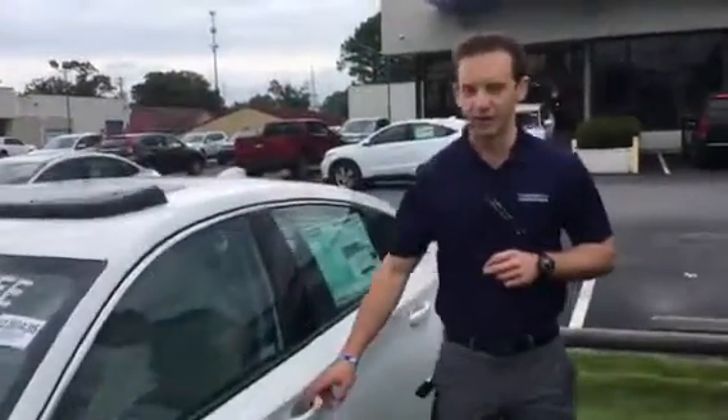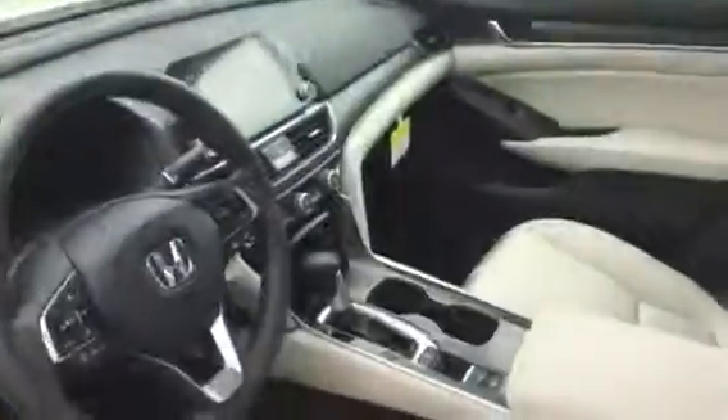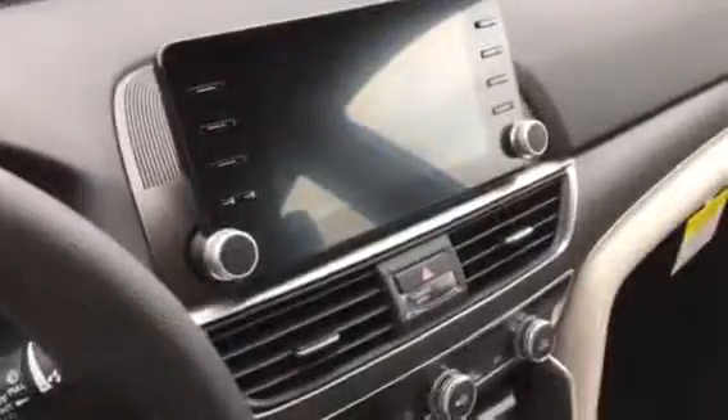Take a look inside this vehicle. This is the largest Accord that Honda has ever made. You have more legroom, more headroom, and more all around cabin space.